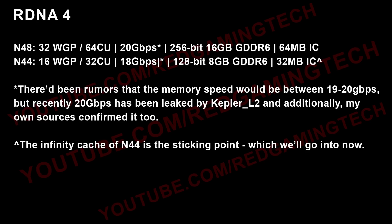N48 features 32 workgroup processors — or 64 compute units if you prefer — 20 Gbps memory, 256-bit, 16 GB of RAM, which is of course GDDR6, and 64 MB of Infinity Cache. Then we have N44, which is essentially half the number of workgroup processors. The memory is running a little slower at 18 Gbps, the bus width as well as the capacity is half — so 128-bit, 8 GB, again GDDR6 — and finally, 32 MB of Infinity Cache.